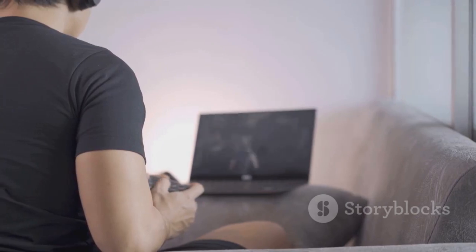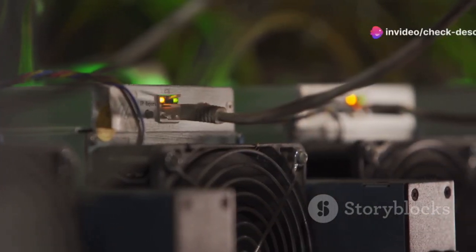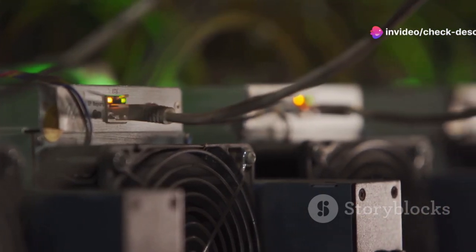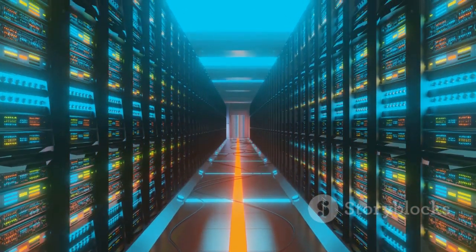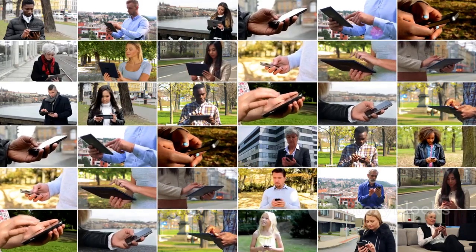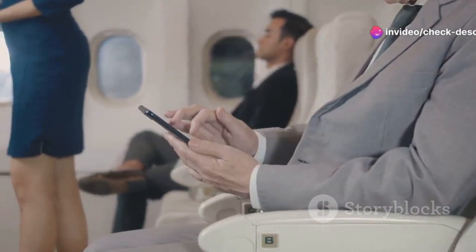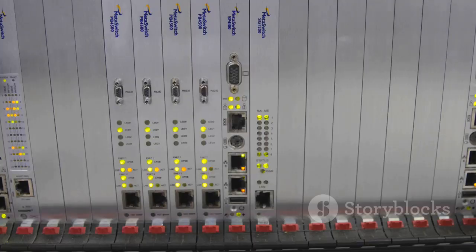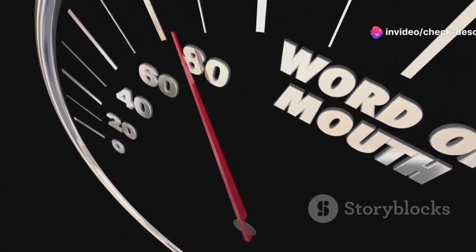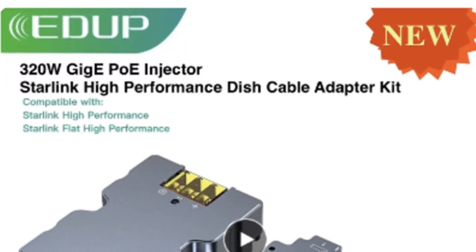So, there you have it folks. The EDUP Starlink 320W PoE Injector is a game-changer for anyone seeking a reliable, powerful, and versatile connectivity solution. With its high-powered performance, gigabit speeds, and robust protection features, it's the ultimate tool for supercharging your network. Whether you're a tech enthusiast, a home user, or a business professional, the EDUP Starlink PoE Injector has something to offer everyone. Its compact and portable design makes it ideal for a wide range of applications, while its advanced features ensure that you're always connected and protected. If you're looking to take your network to the next level, the EDUP Starlink 320W PoE Injector is the perfect solution. It's time to experience the future of connectivity.